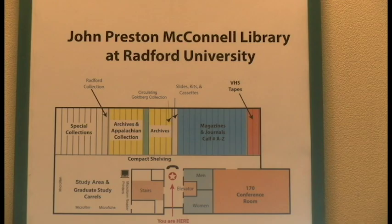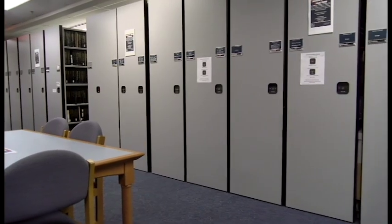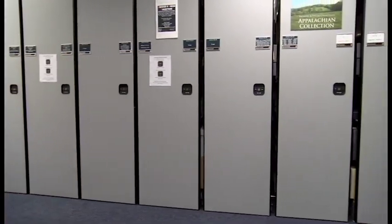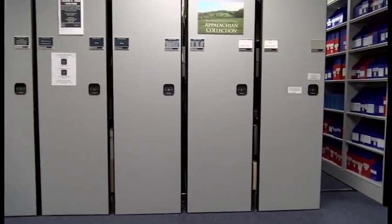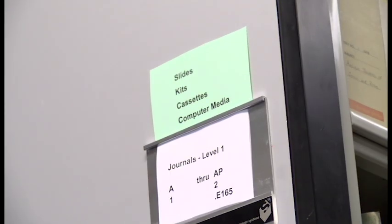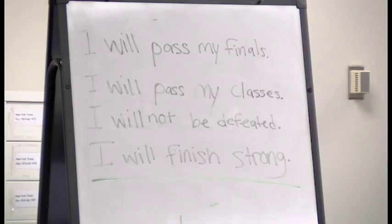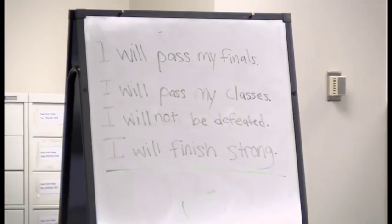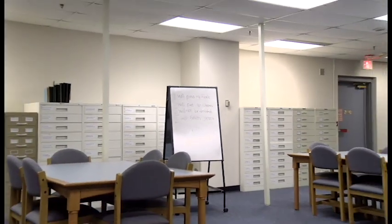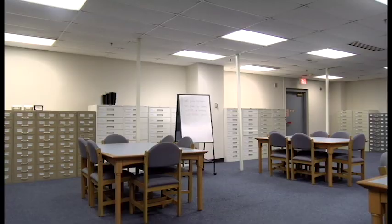The first floor of McConnell Library mainly contains archives, which are collections of historical documents and records about different places and institutions. It also contains journals and magazines, as well as an impressive collection of VHS tapes. The first floor also contains a large conference room, which students can use if it isn't busy, and a large group study area containing special microform reader printers.